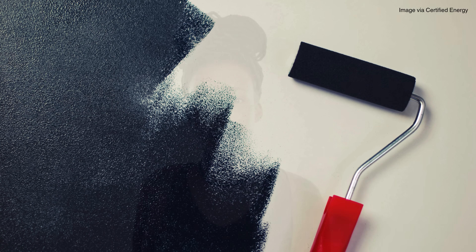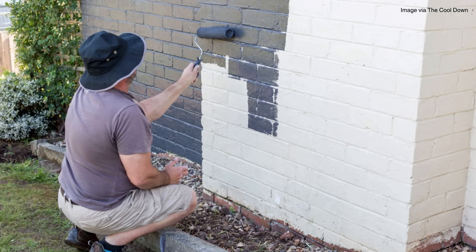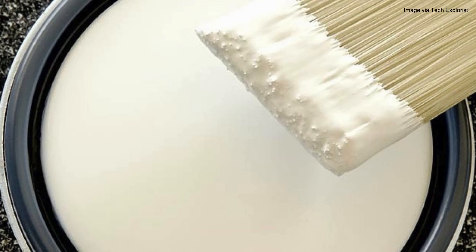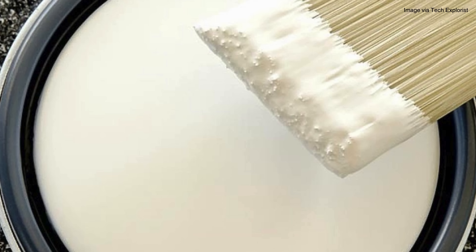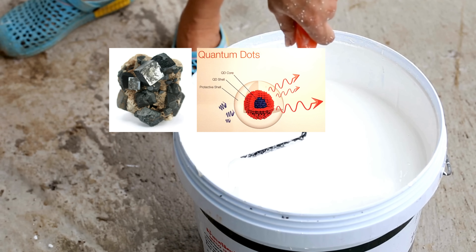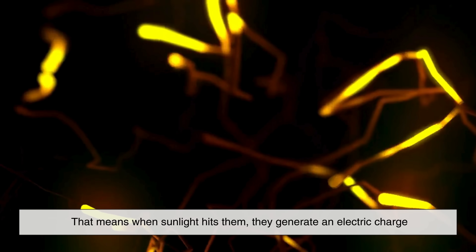Solar paint promises to do what solar panels can, but with more flexibility, fewer limitations, and a lot more style. Solar paint is a term used to describe several experimental technologies that can absorb sunlight and convert it into electricity, just like traditional solar panels, but in liquid form. These paints are made with special materials — like perovskites, quantum dots, or titanium dioxide — that act as photovoltaics. When sunlight hits them, they generate an electric charge.